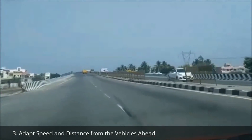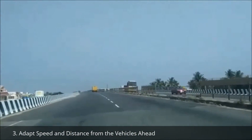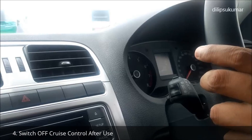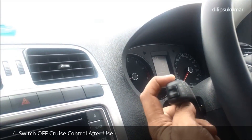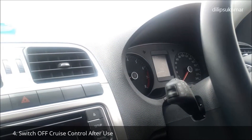When you are approaching a turn or while you are nearing a city in between, turn off the CCS temporarily by depressing the brake pedal. Always switch off the cruise control after use to avoid unintentional interruption, else it may lead to accidents and serious injuries.